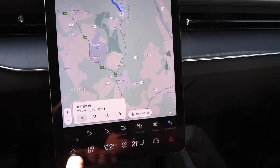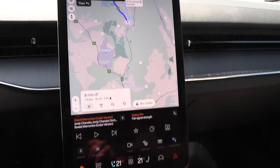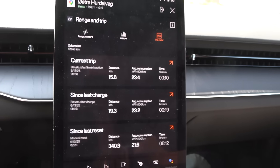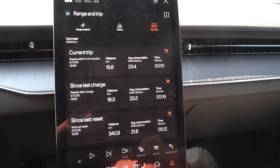When it comes to the trip meter — even though this is a Chinese car, okay, it's a Swedish car — we actually have a proper trip meter here. Let's go to the trip meter. We have a bunch of data here since last charge, probably since last reset.